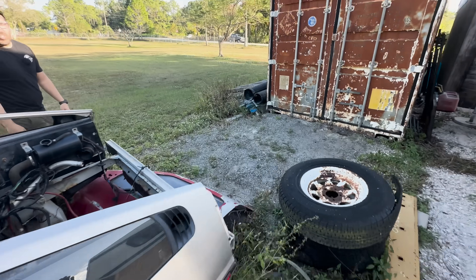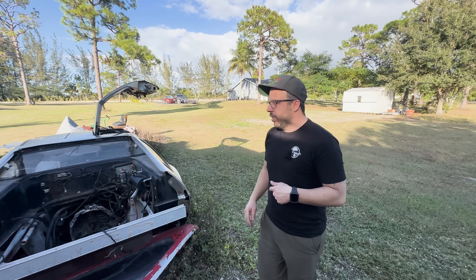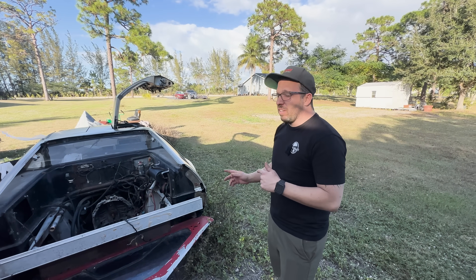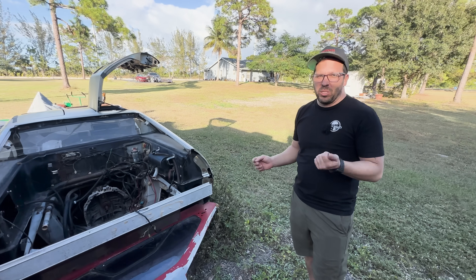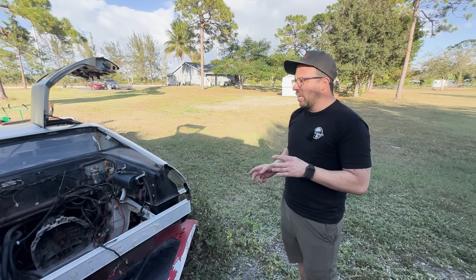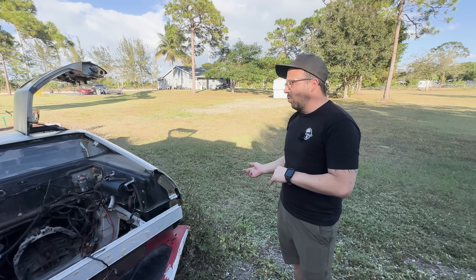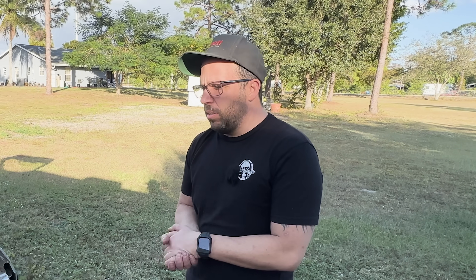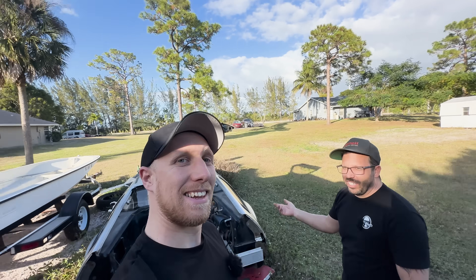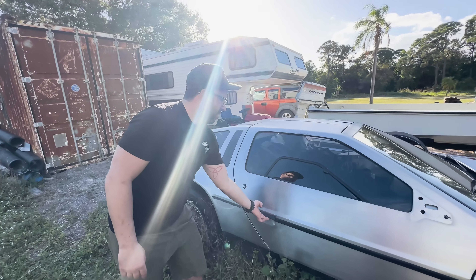So do you want to tell them the story or should I? All right, so I'll tell my side. In 2019, I found this car in St. Louis. I have several other DeLoreans that we'll show you guys probably a little bit later. I kind of saw this at a good price and I bought it, and I kind of fell out of love with it. Me and Chris have been friends for a while, and I said, hey, do you want to join me in making bad decisions? And it's been sitting here ever since.